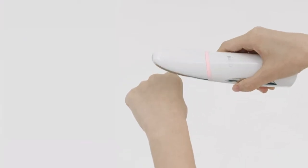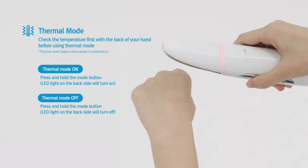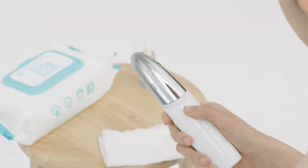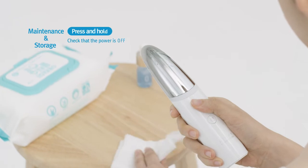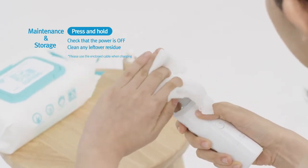Now a quick note: when using the thermal heat feature, check the heat intensity first by placing the device on the back of your hand. Finally, after each use, check that the power is fully turned off and then wipe any leftover residue to keep the device clean.